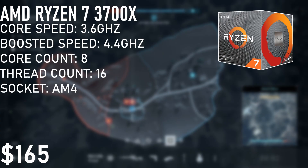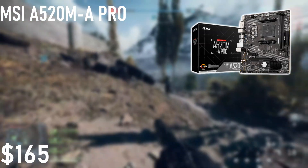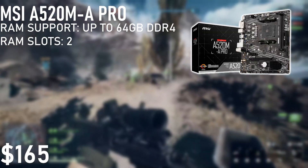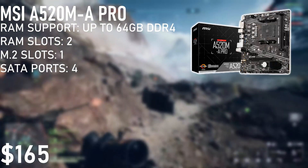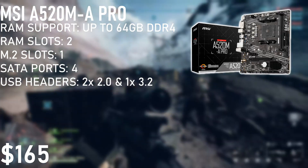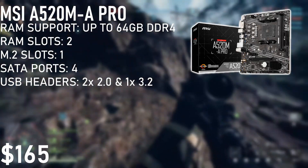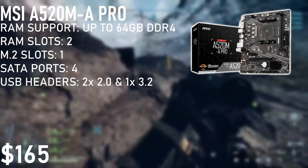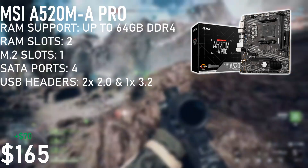If you want to upgrade the cooler you can, but it will do just fine. Next is the motherboard. We went with the MSI A520 MA Pro Micro ATX motherboard. This motherboard supports two sticks of DDR4 RAM up to 64GB. It includes a single M.2 slot, four SATA ports, two USB 2.0 headers, and a single 3.2 header. We chose this because it was one of the cheapest ones that met all our part qualifications without going too cheap into bad brand or bad quality territory. This board has a price of $70 on Amazon.